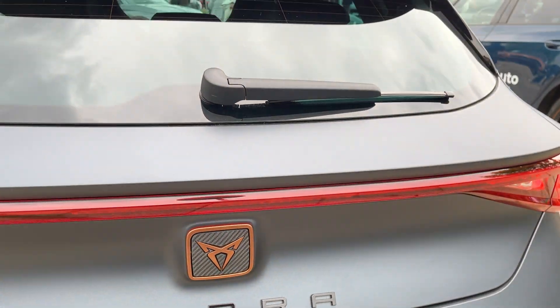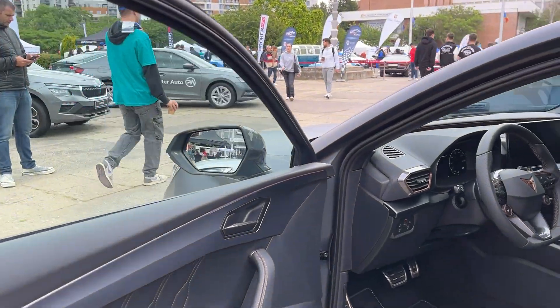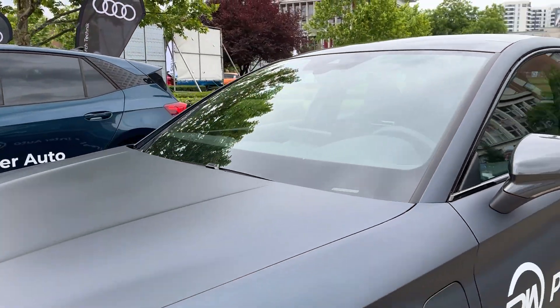Overall, the Cupra Leon successfully blends hot hatch performance with everyday usability. It may not be the class leader in any single area, but as an all-rounder it's a compelling choice for those seeking a stylish and capable performance hatchback without breaking the bank.